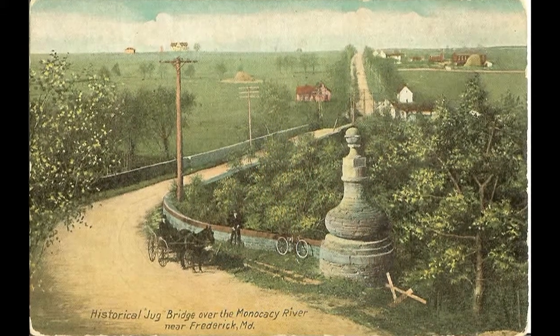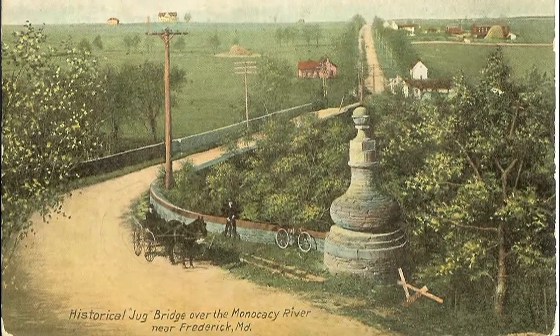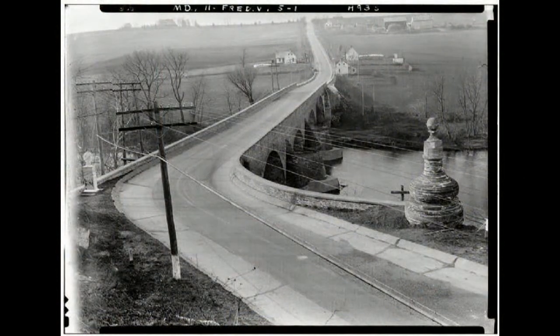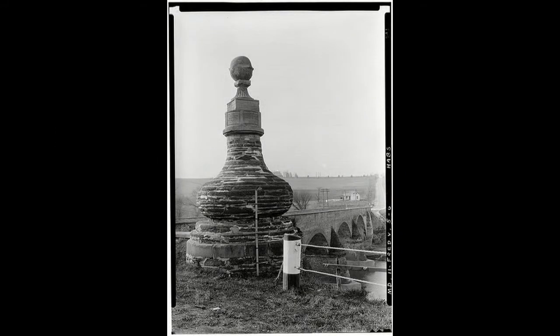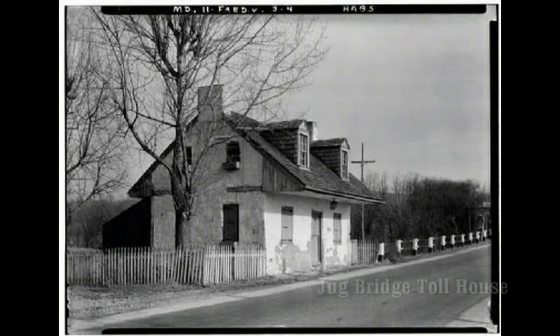The road winds westward, eventually coming to the first major water crossing in central Maryland at the Monocacy River. Here in 1808 was constructed a five-arched stone bridge known as Jug Bridge. Located on the east approach, this jug gave the bridge its name.